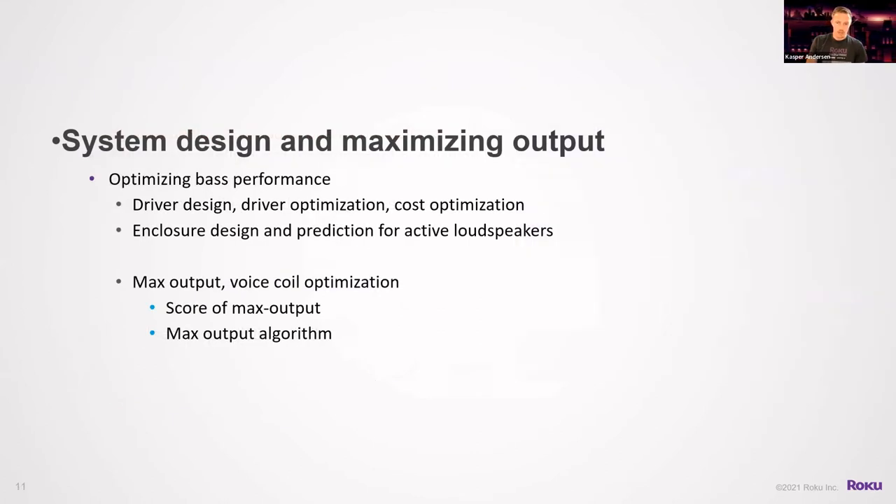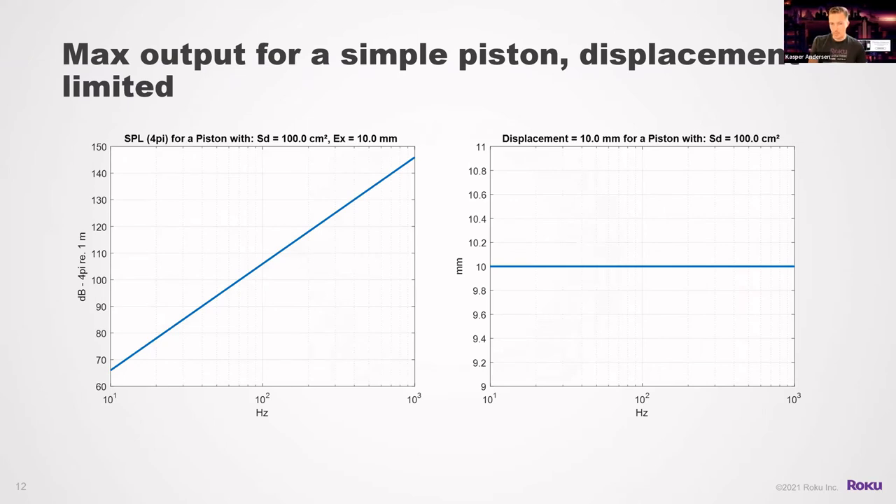System design and maximizing output is the very first step. One of the important things to get right is maximum output, especially bass performance. In a loudspeaker, much of the price and size determines what you can achieve. So we look into driver design, driver optimization, cost, enclosure design, and how to predict how well active loudspeakers will perform. With max output, voice coil optimization becomes important — you can score the max output and ensure the speaker is always exploiting its capabilities.